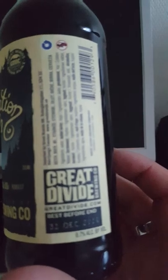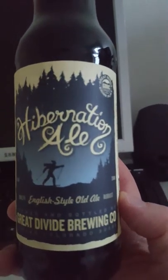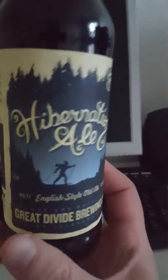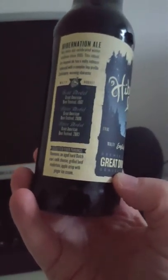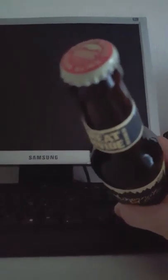It's a pretty cool label — a winter warmer. I've been holding on to this for a few months so I thought I would drink it today. It says here: Hibernation Ale has been our celebrated winter tradition since 1995. This robust dry-hopped ale has a malty richness balanced with a complex hop profile and hearty warming character. Sounds really cool.